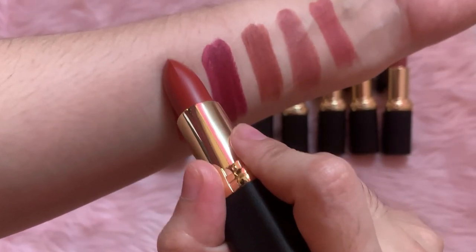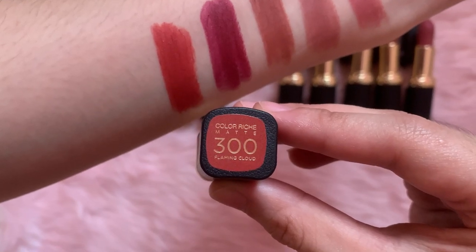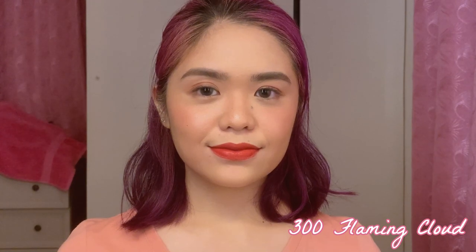Okay, next shade is 300 Flaming Cloud — magali nang ipronounce. I think the color is okay, hindi lang talaga ako fan ng mga medyo orangey ganun.